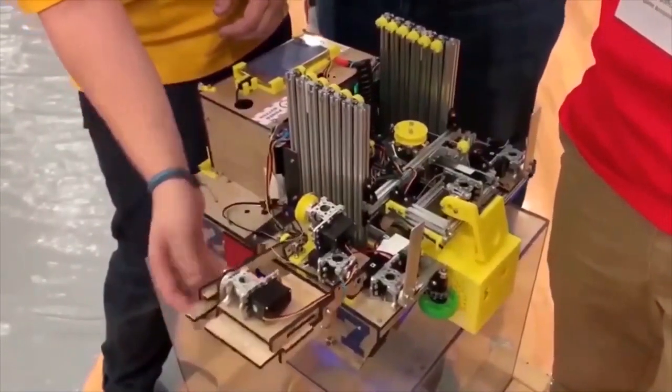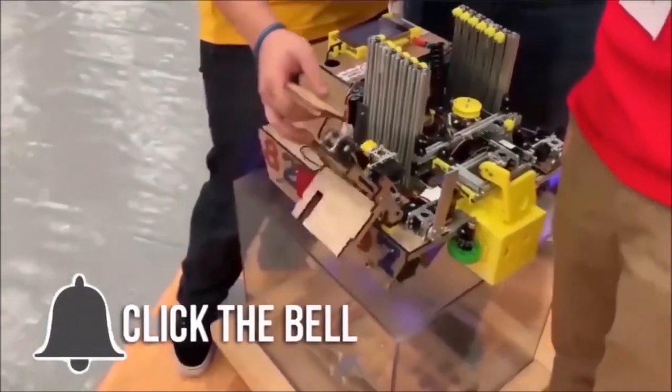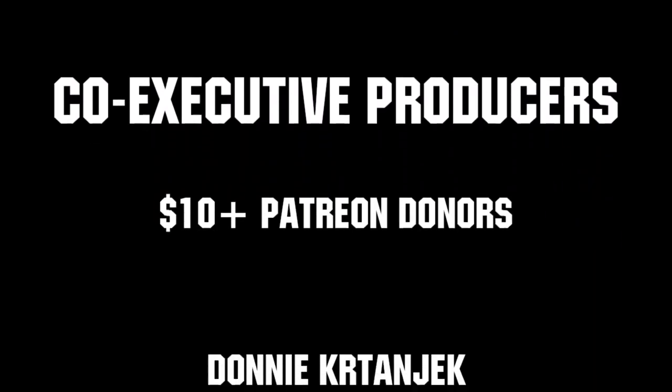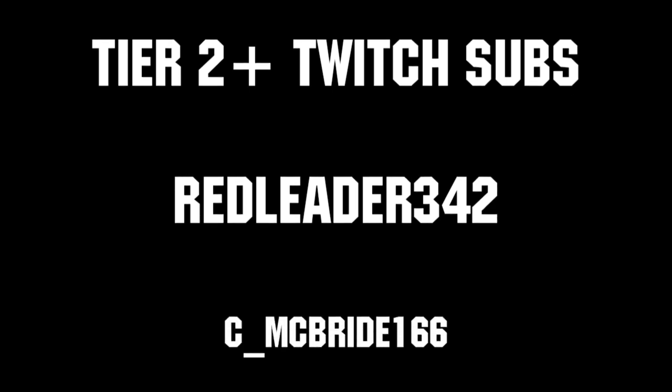Thanks for watching. If you want more fun content, be sure to subscribe and ring the bell to be notified about our latest videos. Thanks to all of our co-executive producers on Patreon and Tier 2 Plus subscribers on Twitch, keeping fun loud, live, and independent.